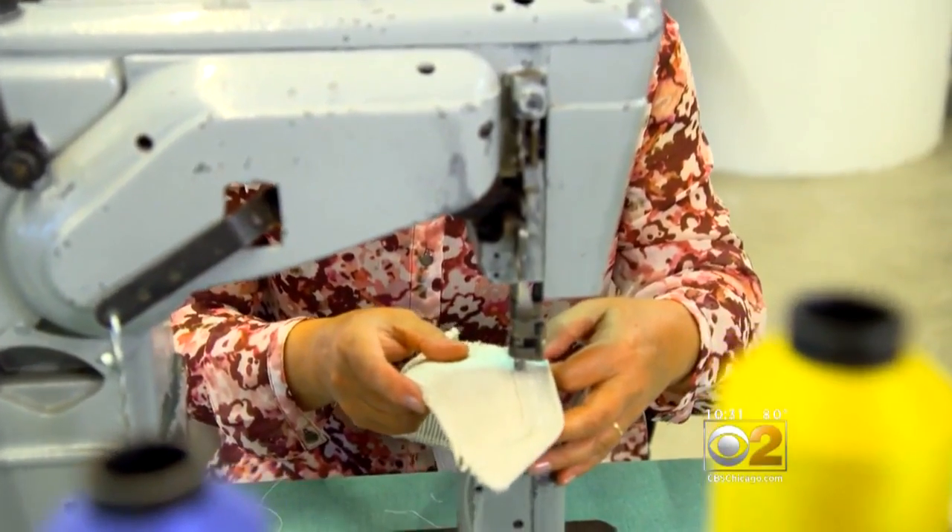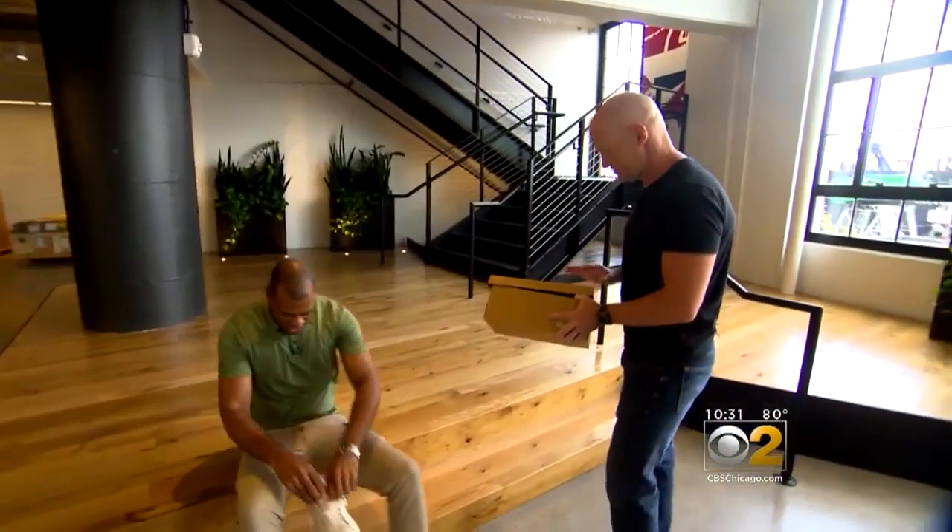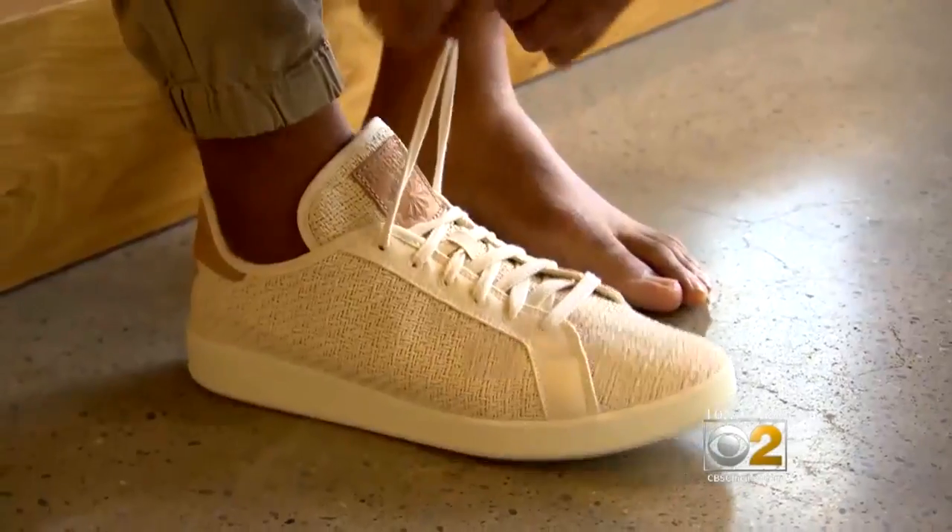And it's very durable. Reebok is working on a second version of the shoe that will be compostable, so you'll be able to bury it in your backyard once you've ripped it up. So much for the garbage heap. Sustainable and it's cute.